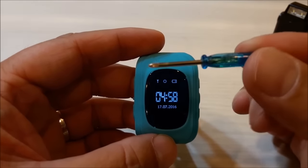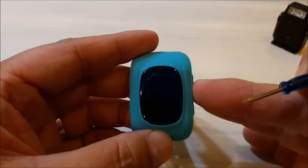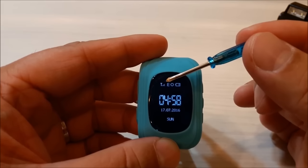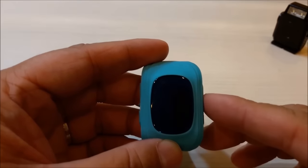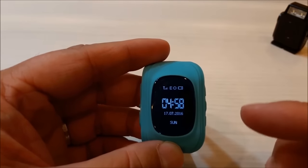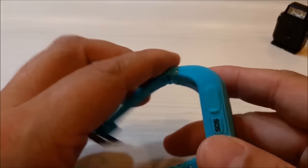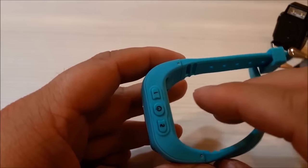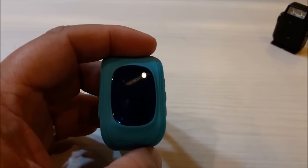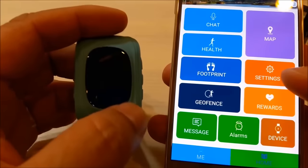GBD GPS Tracker Kid Smartwatch. GBD GPS is a Chinese brand. It functions as an alarm clock, watch, GPS locator, location tracker, and cell phone. It also tracks steps, calories, and sleep — essentially functioning as a basic fitness tracker. You can load 10 phone numbers into the app, and your child can toggle those numbers to make calls. The GPS function is available on the watch. Pressing the SOS button, you can send a text message with a definite link to your child's location on Google Maps.